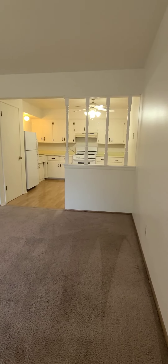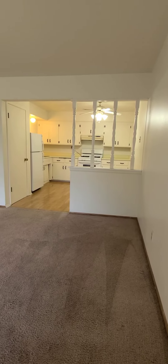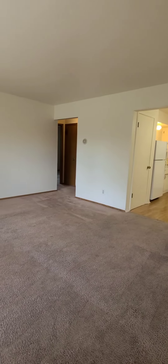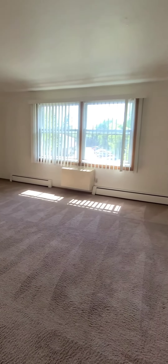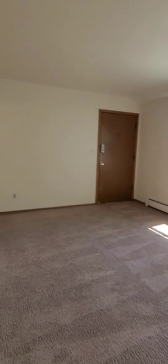We just walked in the unit door and we're in the main living space, which is carpeted. Bedrooms are all carpeted as well. That's your eat-in kitchen. Through that doorway, there in the distance, the bathroom, linen closet, and two bedrooms. This is the living room — a really nice, spacious apartment on the second floor.